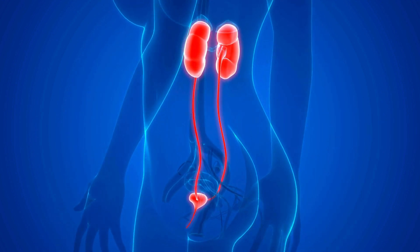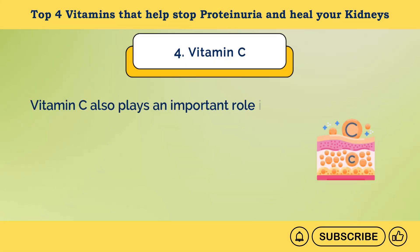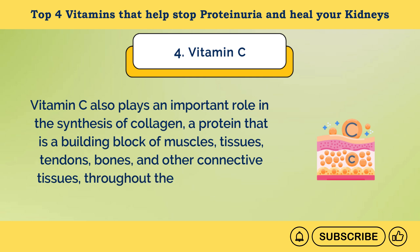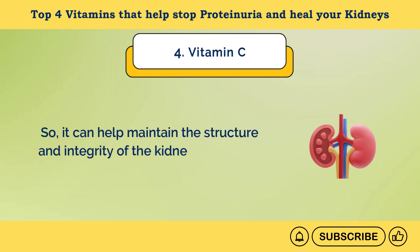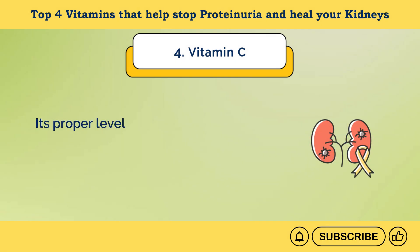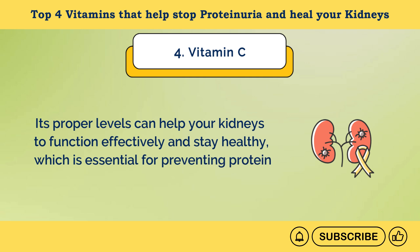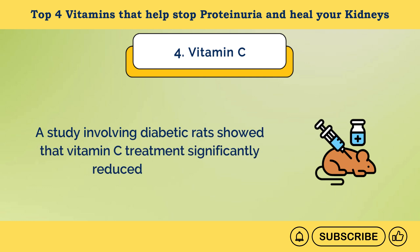When overall kidney function is improved, their filtration system may reduce the leakage of protein in the urine. Vitamin C also plays an important role in the synthesis of collagen, a protein that is a building block of muscles, tissues, tendons, bones, and other connective tissues throughout the body, including your kidneys. So it can help maintain the structure and integrity of kidney tissues and blood vessels, and its proper levels can help your kidneys function effectively. A study involving diabetic rats showed that vitamin C treatment significantly reduced proteinuria.